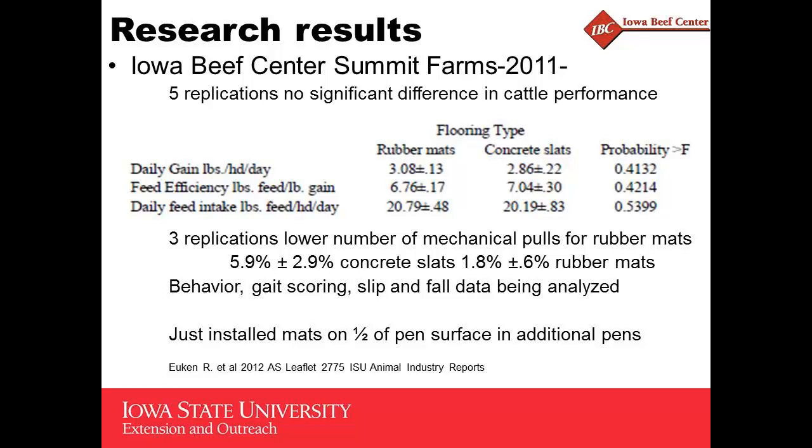Some folks from Vet Med at Iowa State have gotten involved, definitely interested in feet and leg issues and animal welfare. They're doing a lot on behavior, gait scoring, and slip and fall data, which is currently being analyzed. Just this past summer, they installed mats on half of the pen surface in the other eight pens in the two barns — that's something they decided to do on their own.